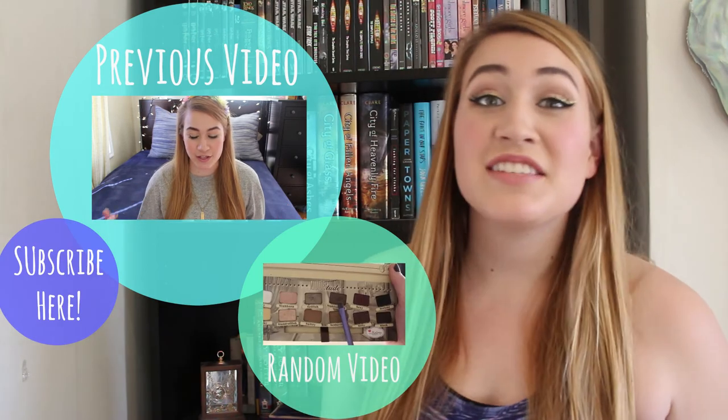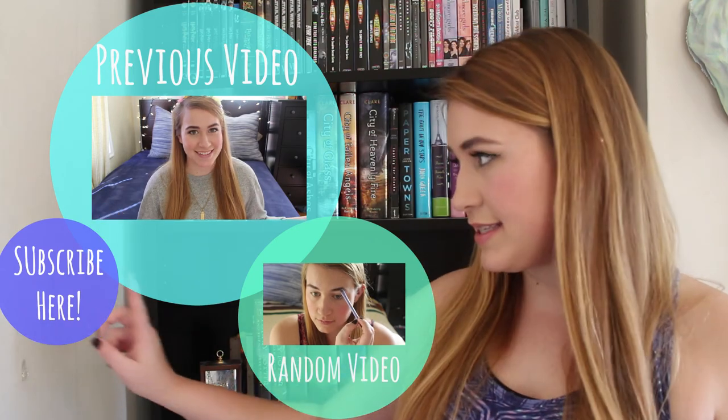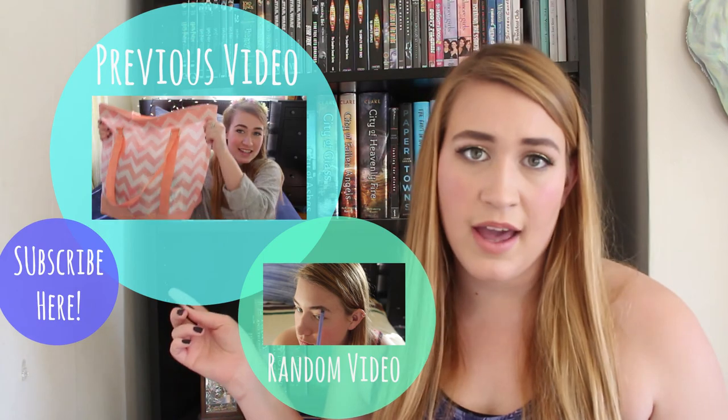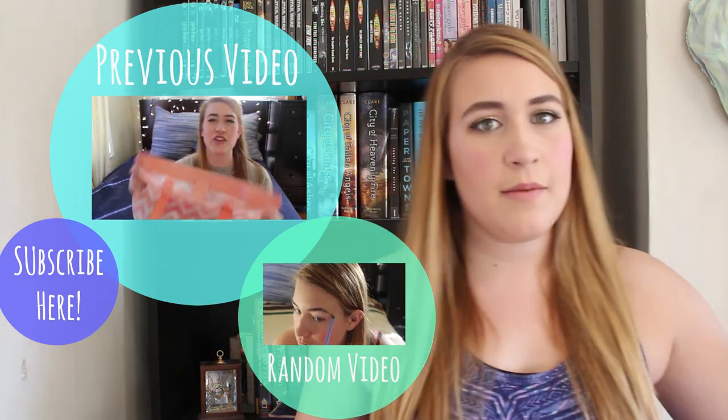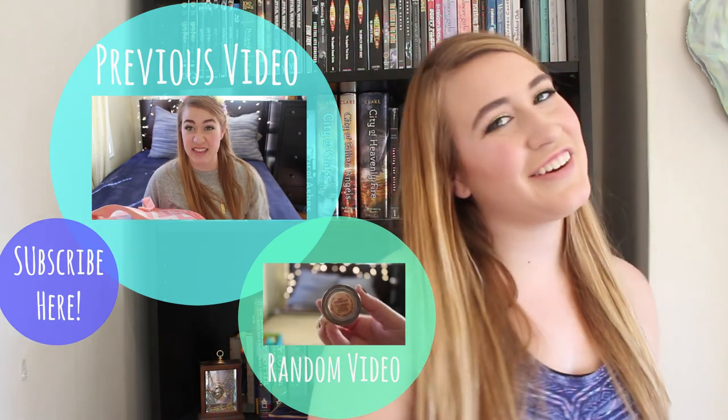I hope you guys really enjoyed that bookshelf tour. I know that I don't have the biggest bookshelf by any means, but I figured it would be cute and quick so you guys could see, and just a way for me to document how it grows over the next couple of years. I hope you guys enjoyed this video. If you'd like to see more videos from me, you can click that subscribe button down below. I love you all so so much — I will see you later this week. Bye!